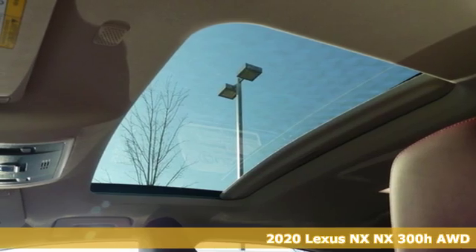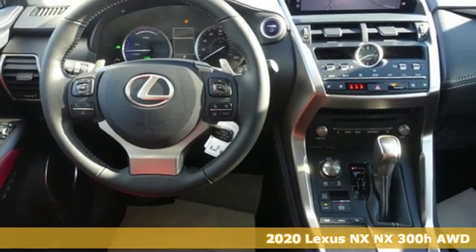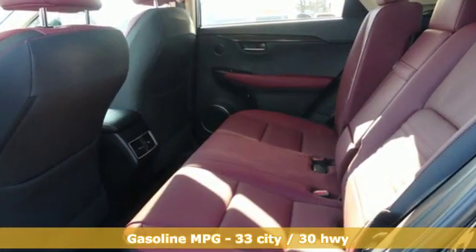Here's a new 2020 Lexus NX. This is the crossover for any urban adventure, thanks to a turbocharged engine, aggressive exterior design, and an interior built around you. Get ready for an impressive combination of features.